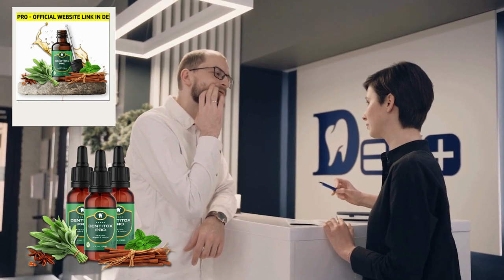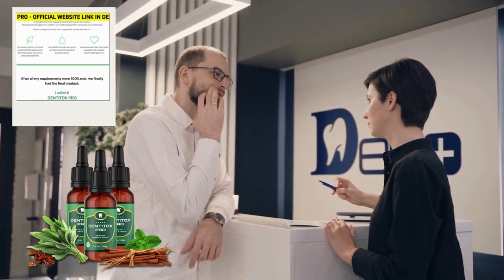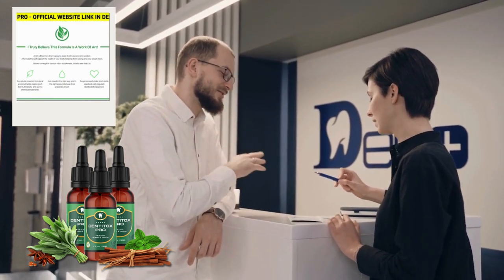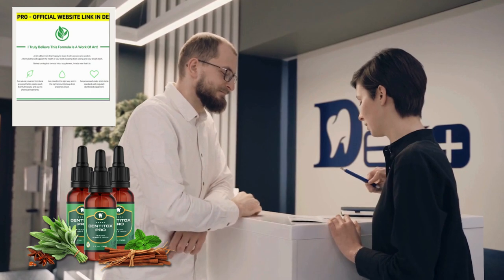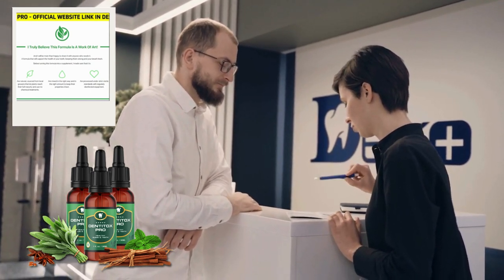If you want to find out more about Dentotox, visit the official website — the link is in the description of this video. If you buy Dentotox, you also get a big discount. I really hope this video has helped you. If you have any questions, please leave them in the comments. See you later.